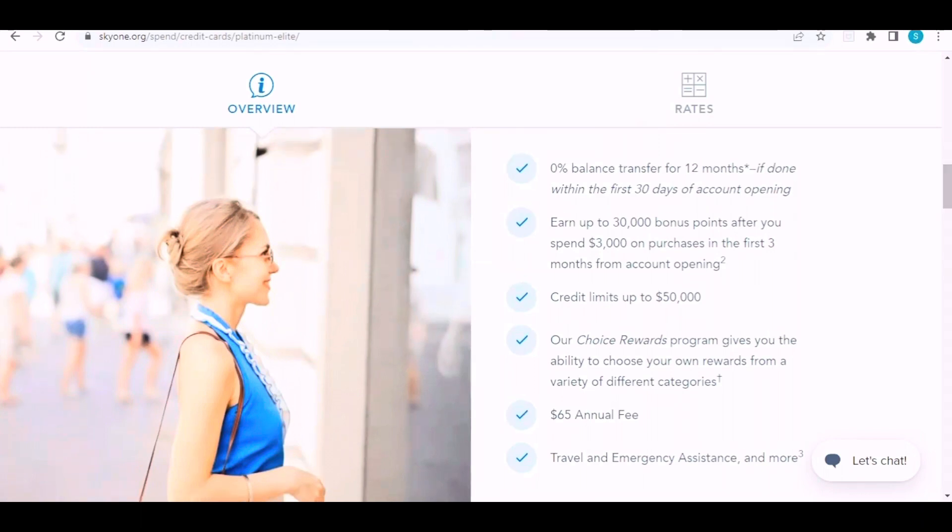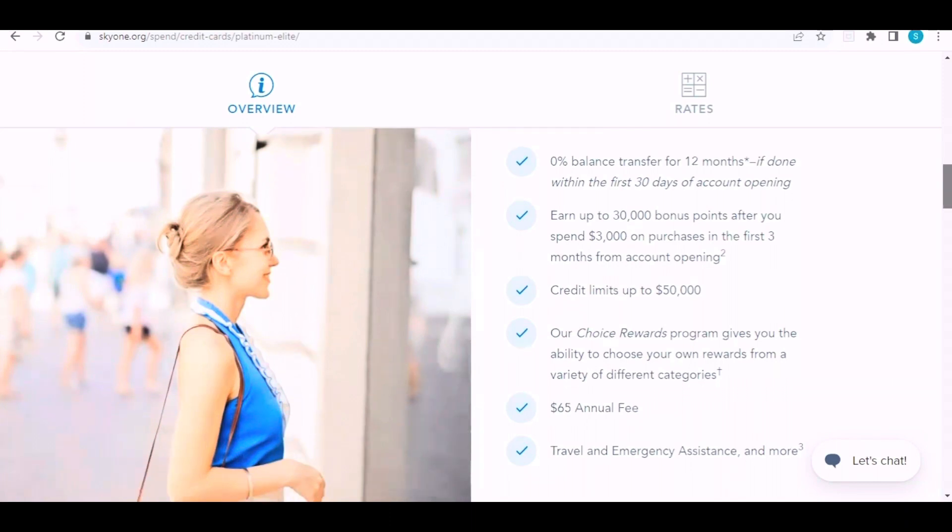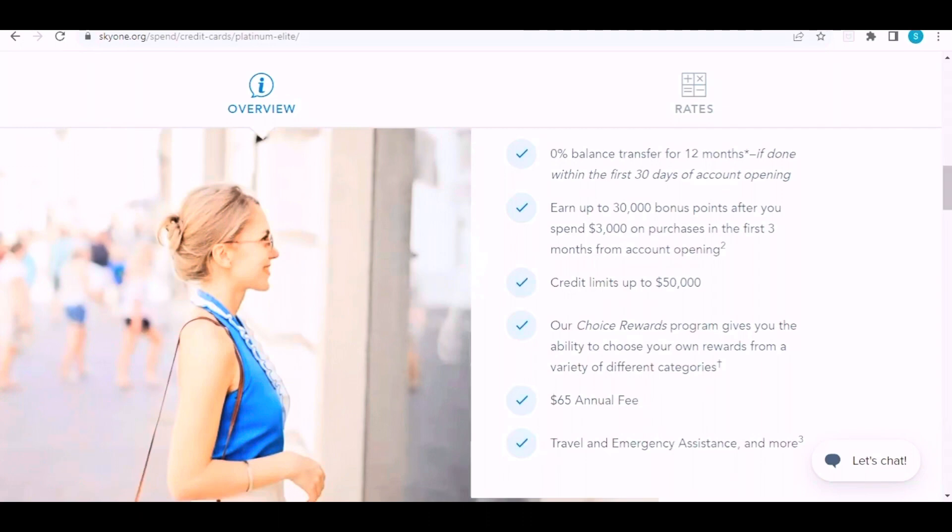You can also earn up to 30,000 bonus points after you spend three thousand dollars on purchases in the first three months from account opening. Credit limits go up to fifty thousand dollars, and their Choice Rewards program gives you the ability to choose your own rewards from a variety of categories.